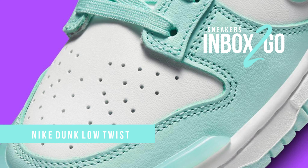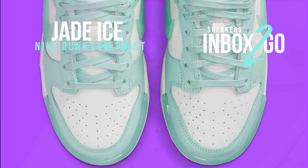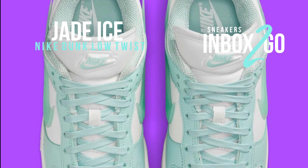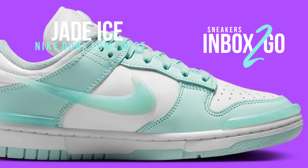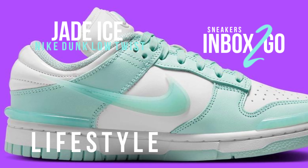The Dunk Low Twist, a new women's only style, has been created by Nike Sportswear for the fall 2023 season. As if we didn't already have enough Panda Dunks, it should come as no surprise that the shoe will also be released in that colorway. However, the lineup will also have a number of other color choices, like this Jade Ice Cosmetics.